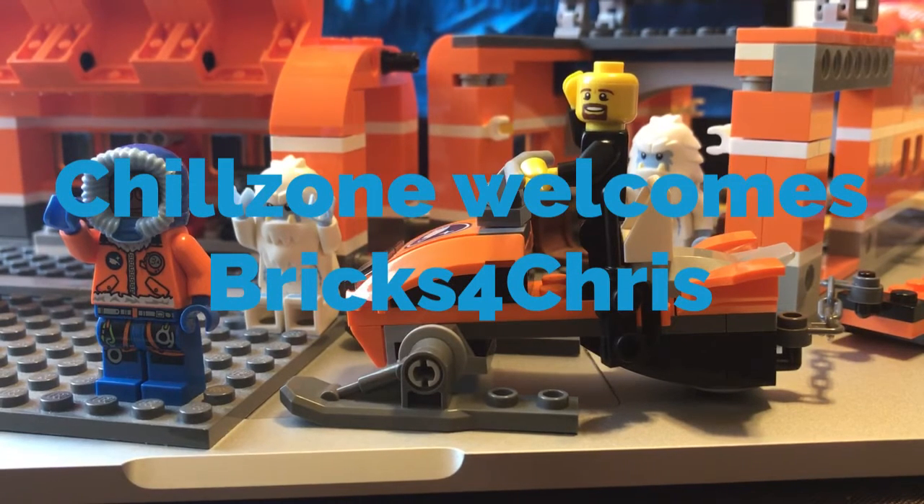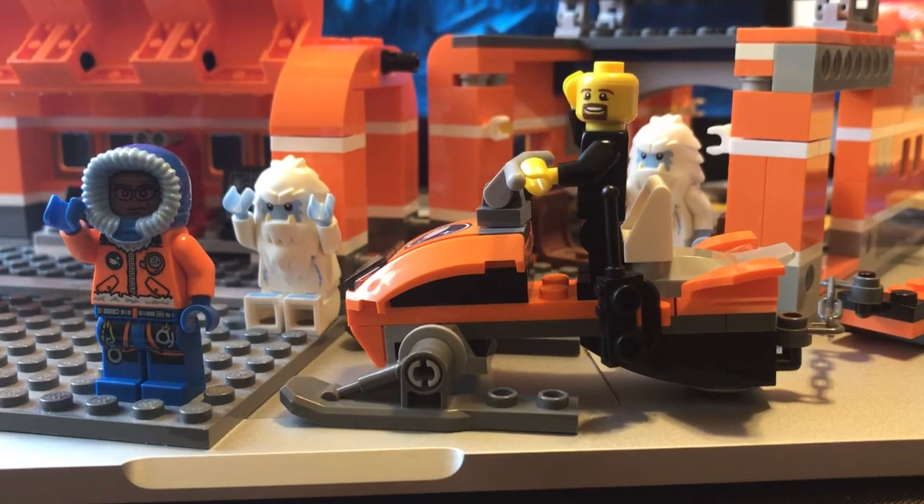Hey, Lego fanatics! Iceberg Bricks back here with another edition of the Chill Zone. I'd like to welcome to the Chill Zone, Bricks for Chris. He dropped by and we're giving him a Chilly Willy hello. I see that the Yeti's hanging out. We're hanging out with Bricks for Chris.